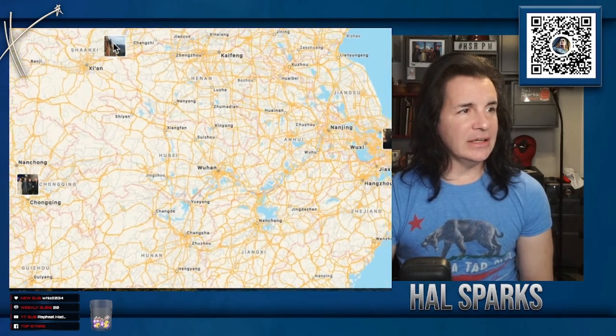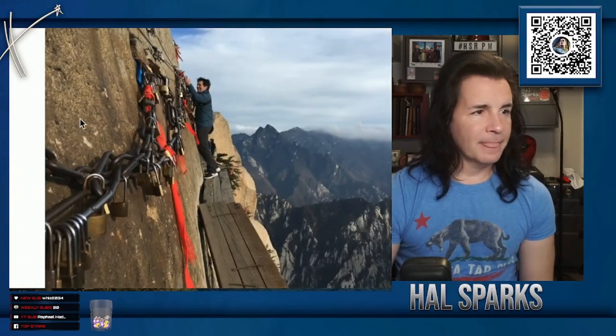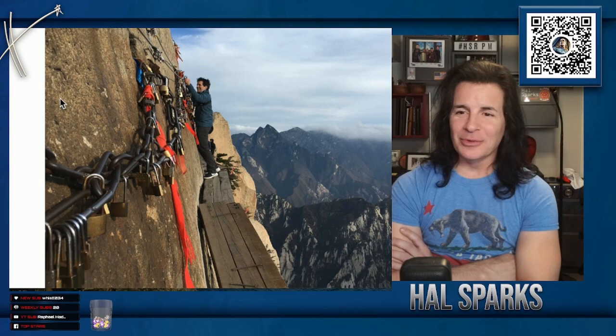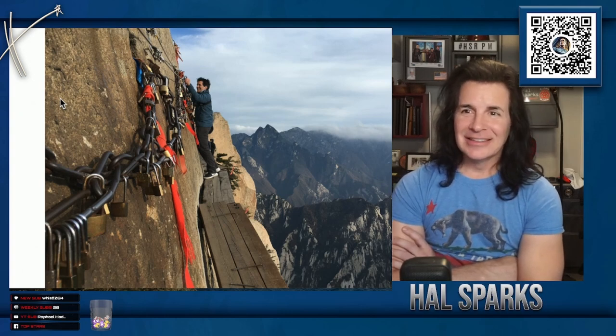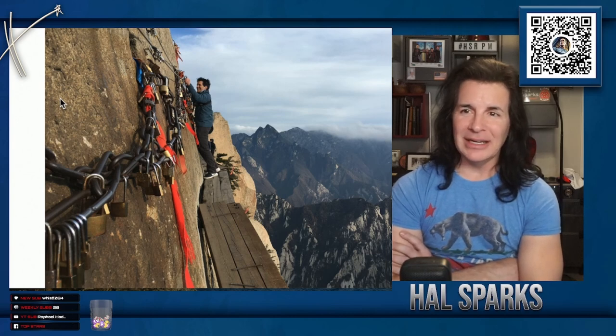Here's Xian. See that wire? That's the only thing attaching — yeah, there were no lines at Disney either. I didn't stand in line for more than eight minutes anywhere. Please tell me how China has billions of people in it. Somebody was telling me they have like three billion people — I'm like, are you high? They don't even have one.